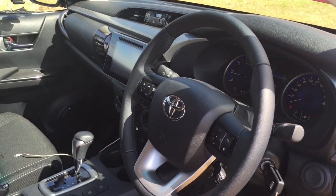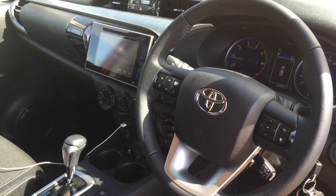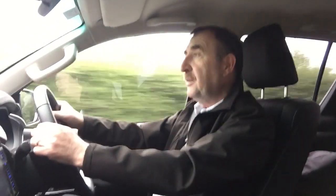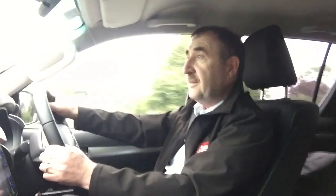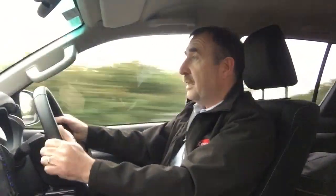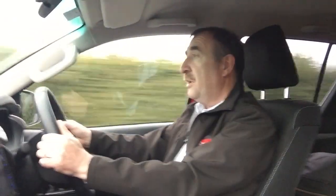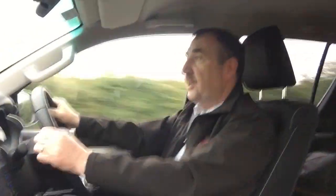You've got a touchscreen control unit here which controls most of the climate control — like the heating system — as well as the radio, and in some models you can specify a satellite navigation system which will also be operated from the screen. It also doubles as a screen for the reversing camera, which is standard in this particular Hilux. So there's a lot of extra features in it.